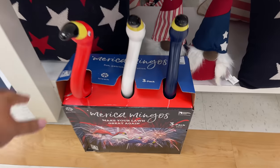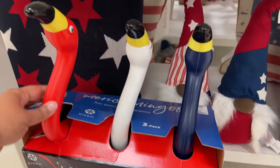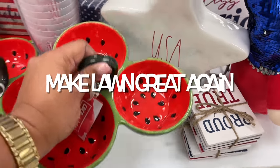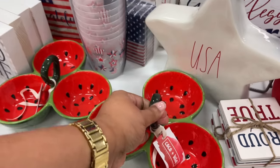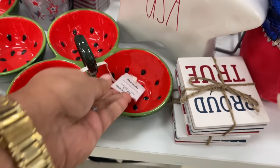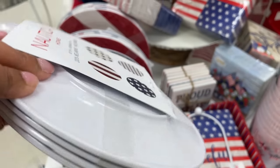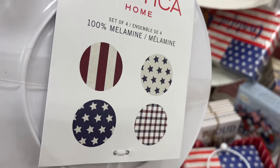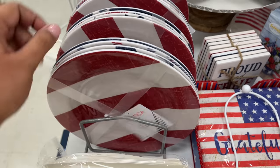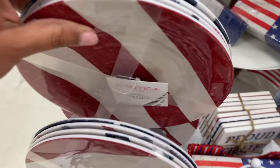How cool is this section? Did you see those gnomes? Here we go into the Americana section. Do you see what this says? 'Make Backyards Great Again' — are you serious? I'm sorry, it's funny! I've never seen such a thing. Love this — these plates have a few different designs, and of course my favorite is the one with the stars.